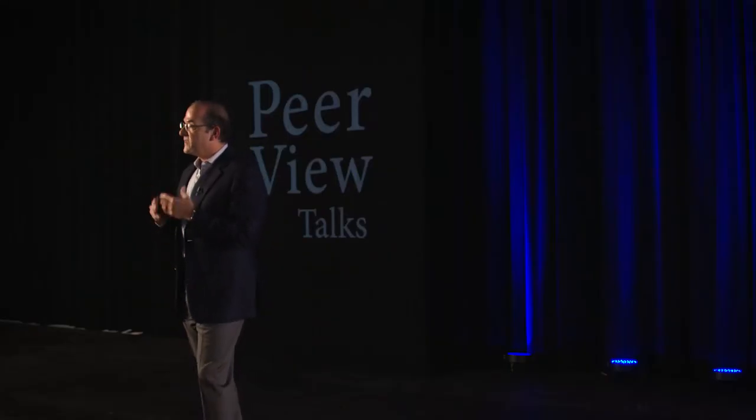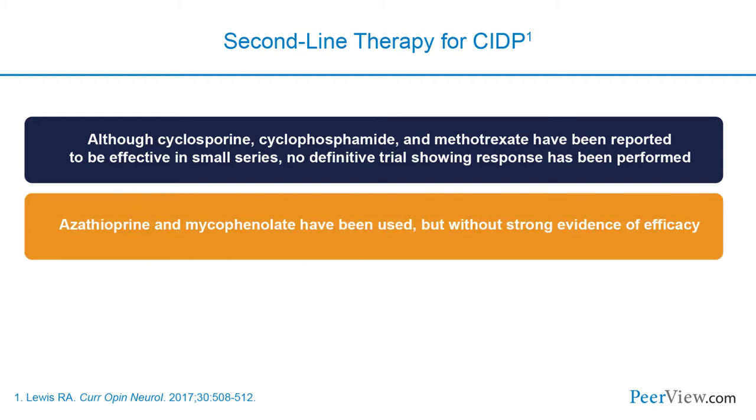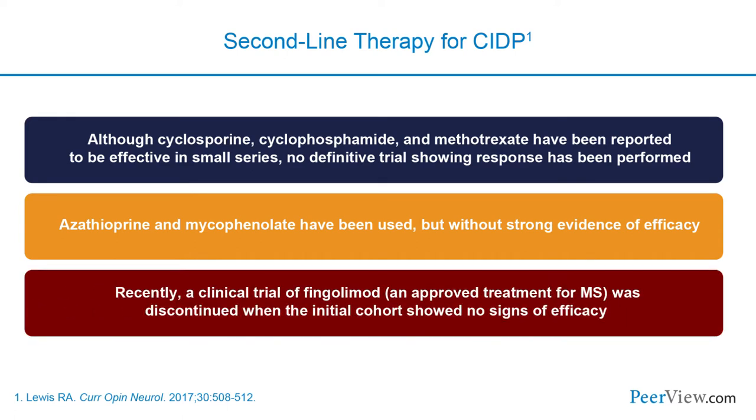For patients who fail all three first-line therapies, second-line options include other immunomodulatory drugs used in conjunction with IVIG or corticosteroids. Small case reports exist for cyclosporine, cyclophosphamide, methotrexate, mycophenolate, and azathioprine, though the evidence is not strong. Most recently, a trial of fingolimod was discontinued when the initial cohort showed no signs of efficacy. Better second-line or adjunctive therapies for CIDP are still being sought.